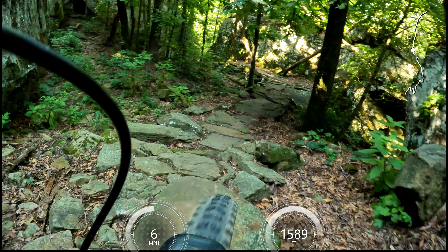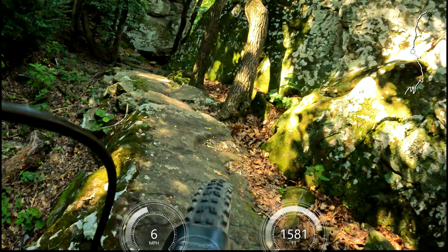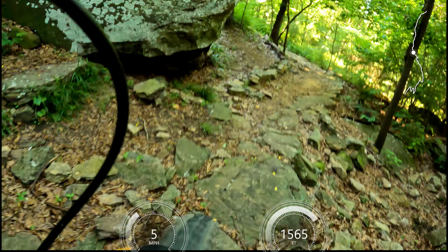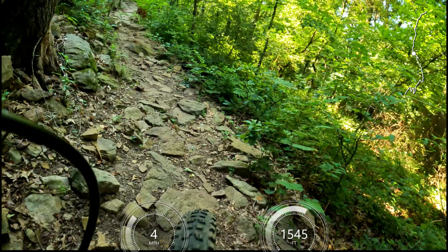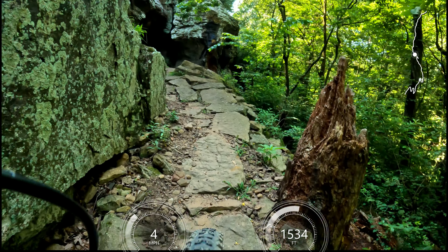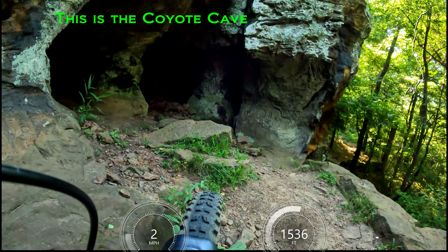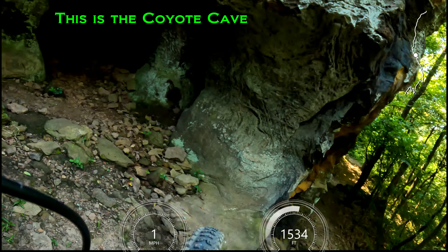Oh, wow. Keep going. Wow, that was too cool. Rough climb, though. Rough climb.